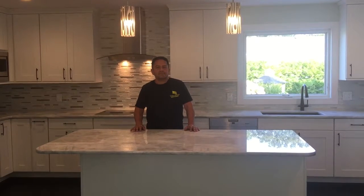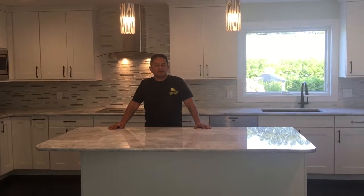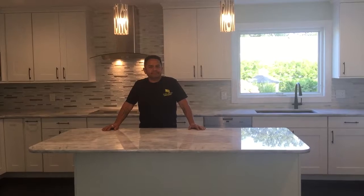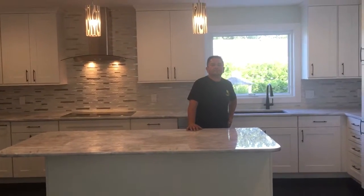Great deal, Marco. Appreciate your time. Homeowners, if you're interested in a free estimate and consultation, Marco provides free estimates and financing. Give us a call today. We'll be waiting for you. Thank you.